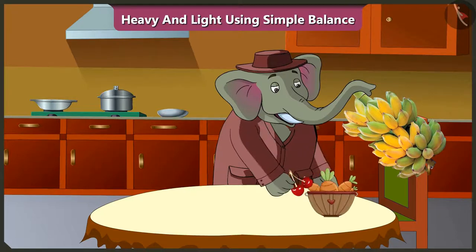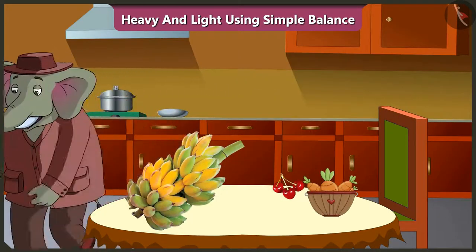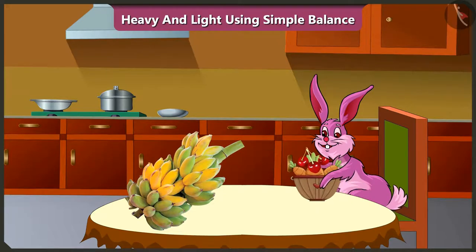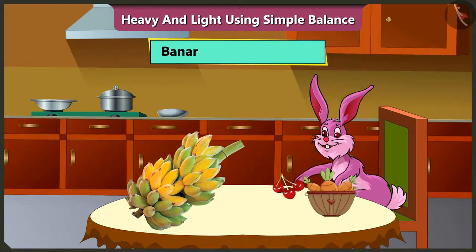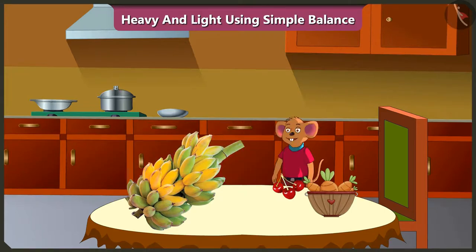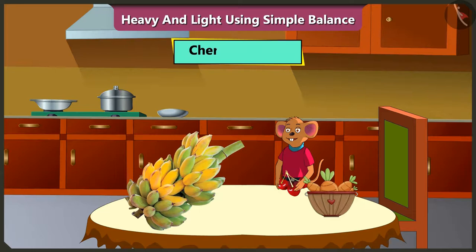Do you think Bunny can also lift these three things all at once? No, Bunny can only lift the carrot basket and cherries in one go. He cannot lift the banana bunch because the banana bunch is heavy. Now tell me, which among these can Chuchu lift? For Chuchu, both the banana bunch and the carrot basket are heavy. So Chuchu can only lift cherries because cherries are light.